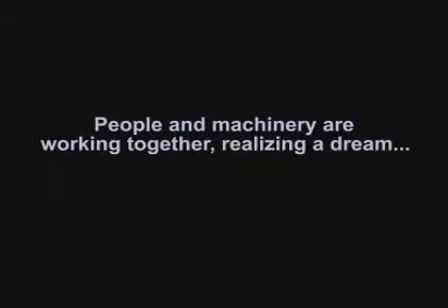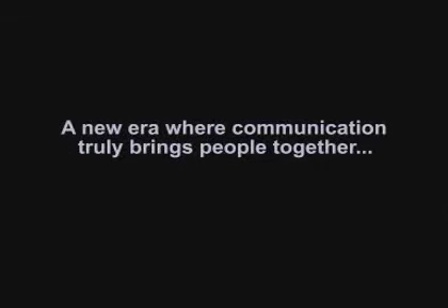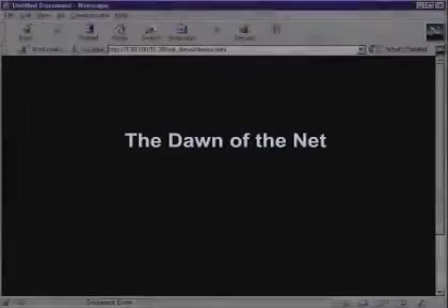For the first time in history, people and machinery are working together, realizing a dream. A uniting force that knows no geographical boundaries without regard to race, creed, or color. A new era where communication truly brings people together. This is the dawn of the net.